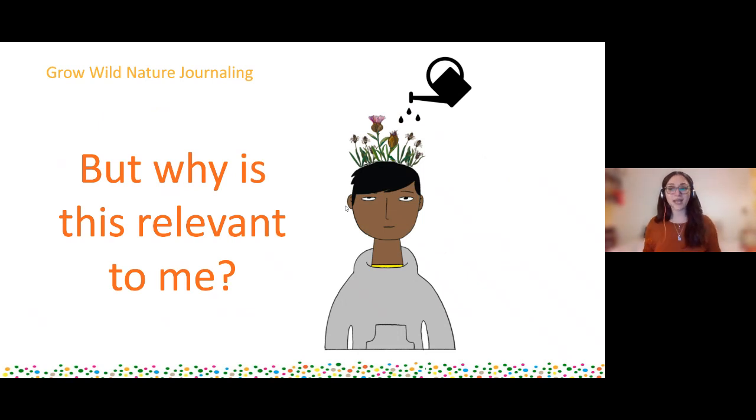So you understand a bit about nature journaling - but why is this relevant to you, why should you start? Well, we know that if you nurture your nature connection and feed your mind there's a whole host of well-being benefits. Like the image of the watering can, you're feeding your mind and letting yourself flourish because of these great well-being benefits. Let's have a look at some now.